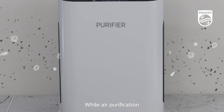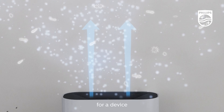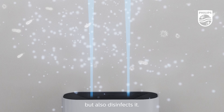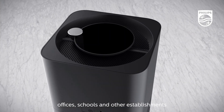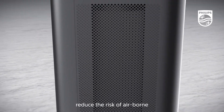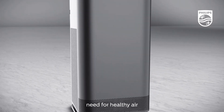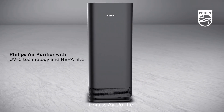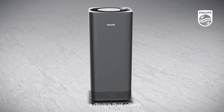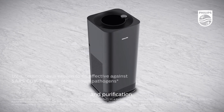While air purification products help remove air pollutants, the more urgent need is for a device that not only purifies the air, but also disinfects it. Helping homes, offices, schools and other establishments reduce the risk of airborne transmission of pathogens and address this very pressing need for healthy air is Philips Air Purifier with UVC technology and HEPA filter — a device that offers the dual advantage of both disinfection and purification.